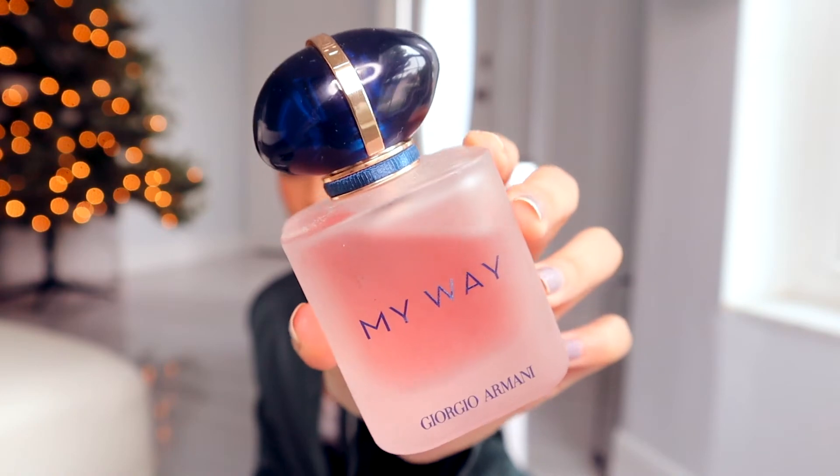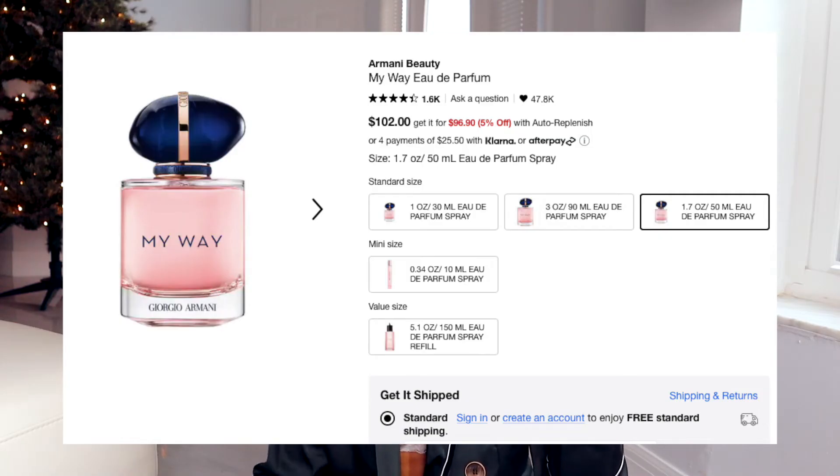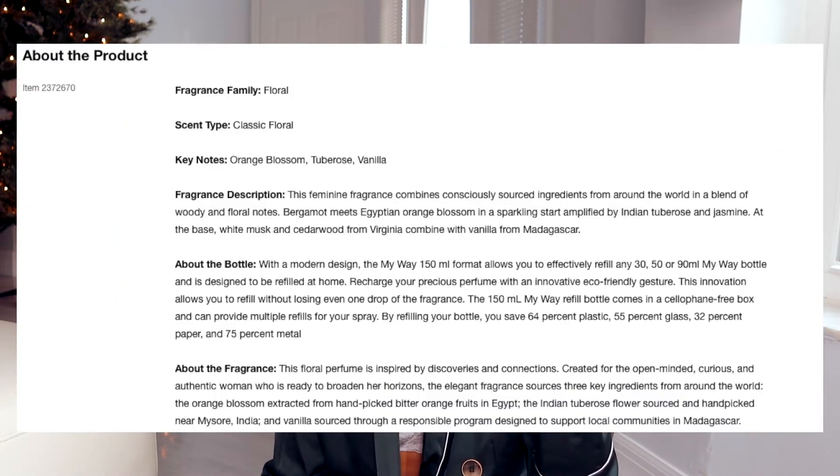This one is just such a good scent — this is My Way by Giorgio Armani. I'm not a huge fan of the frosted glass packaging, but the scent is really, really good. It's kind of sweet but sophisticated sweet, not completely sweet like Vanilla Sky — it's a more sophisticated version of that. The lasting power is phenomenal, and Armani does such a good job with their scents in general. This is definitely my top tier perfume.